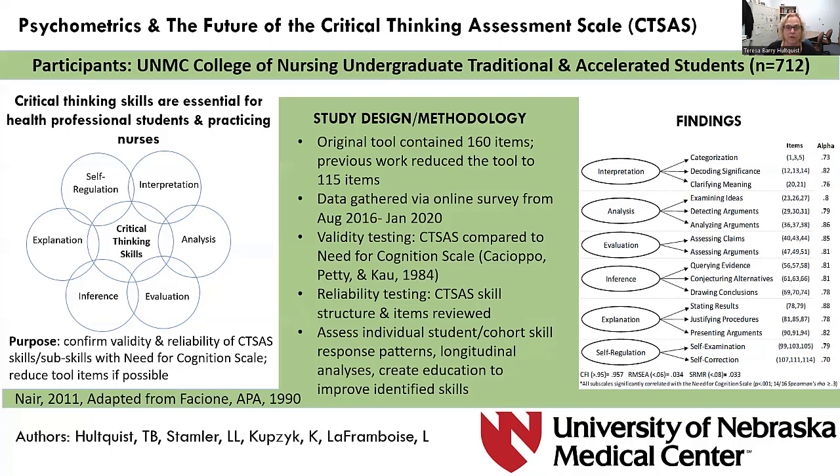We plan to test the tool with other health education students and do longitudinal analyses with students as they move through and complete the nursing program to see if there are improvements in critical thinking captured over time. We would also like to develop and test educational strategies to improve critical thinking in identified areas of weakness. On behalf of my co-authors, I want to say thanks for taking the time to view our poster.